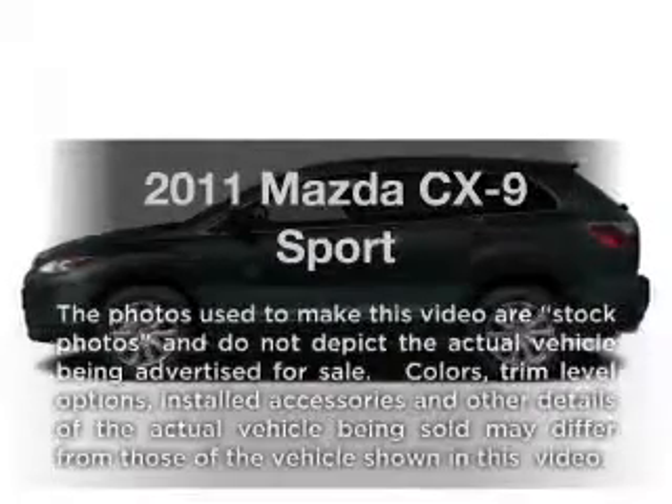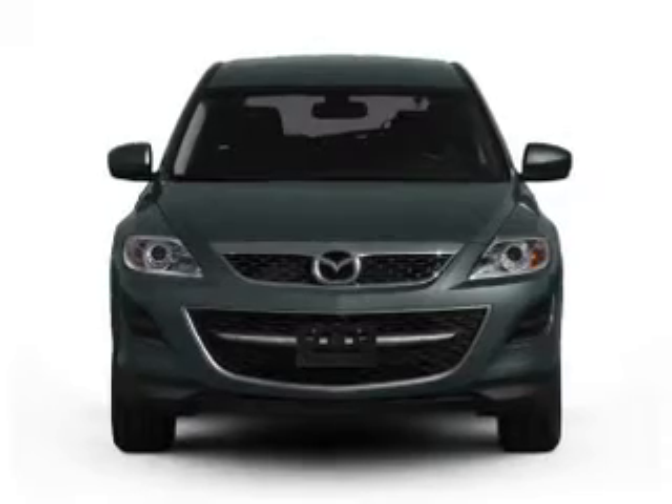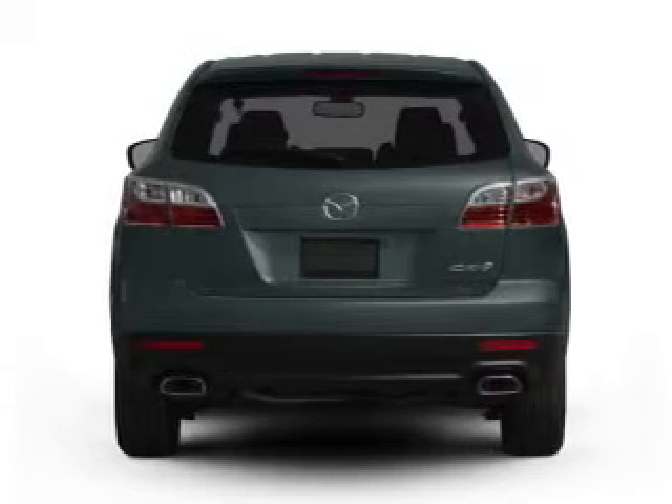Introducing the 2011 Mazda CX-9 — everything you need under one roof with this great vehicle. It features a solid 6-cylinder engine that responds smoothly to its 6-speed automatic transmission.